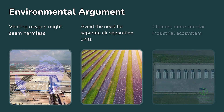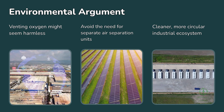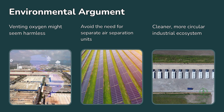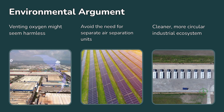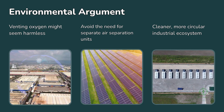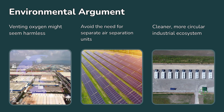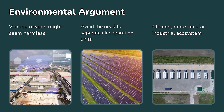Beyond the economics, there's an environmental argument too. Venting oxygen might seem harmless — after all, it's just returning to the atmosphere. But capturing and using that oxygen locally could avoid the need for separate air separation units, which are energy-intensive systems traditionally used to produce industrial oxygen. A typical cryogenic air separation plant consumes around 200 to 250 kilowatt-hours of electricity per ton of oxygen produced. If electrolyzers are already generating that oxygen, utilizing it instead of venting it could prevent unnecessary energy use and emissions elsewhere, creating a cleaner, more circular industrial ecosystem.